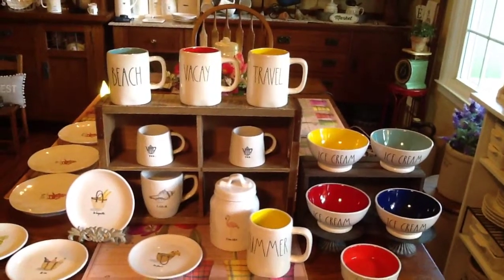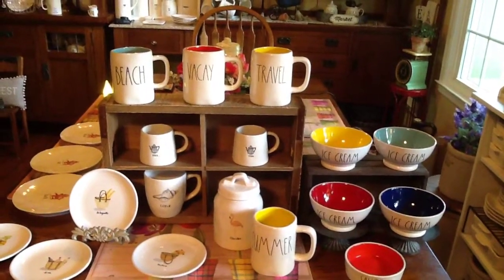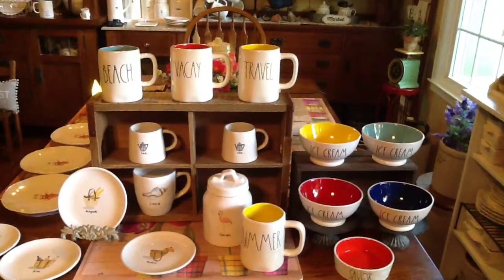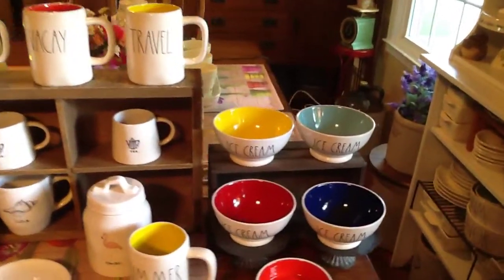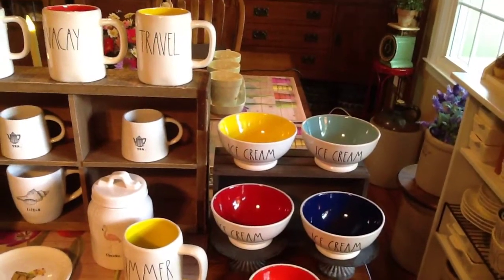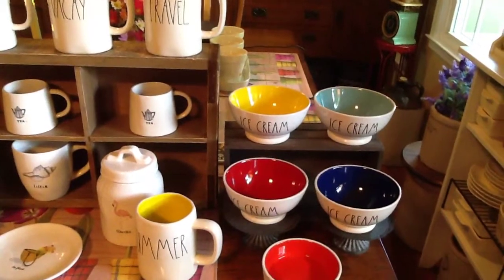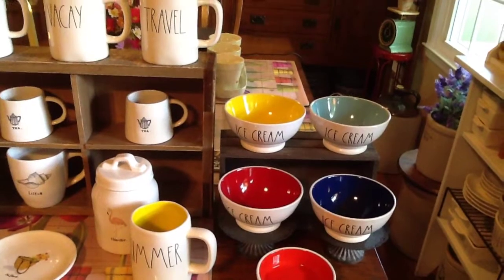Hey there, it's Jean. I am doing a Monday haul, and this is probably the most I have had in forever — some we got and some friends got for us, but this is the most I've had in a week's time. So we were absolutely thrilled. I had the plain ice cream bowls, and I found these, and two of my friends wanted the plain ones with no color, so I let them have those, and we kept these with color. You know how much John loves color, and of course I love it too.